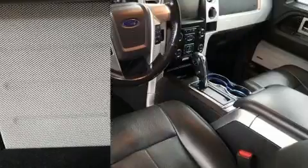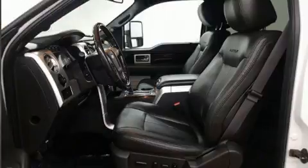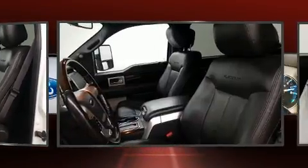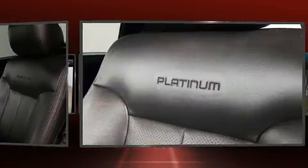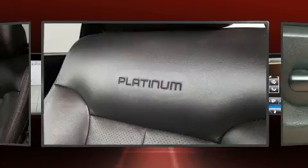Ford also prioritized safety and security by including head curtain airbags, front side impact airbags, traction control, a panic alarm, and four-wheel disc brakes with ABS. Electronic stability control ensures solid grip on the road surface no matter how challenging the driving conditions.